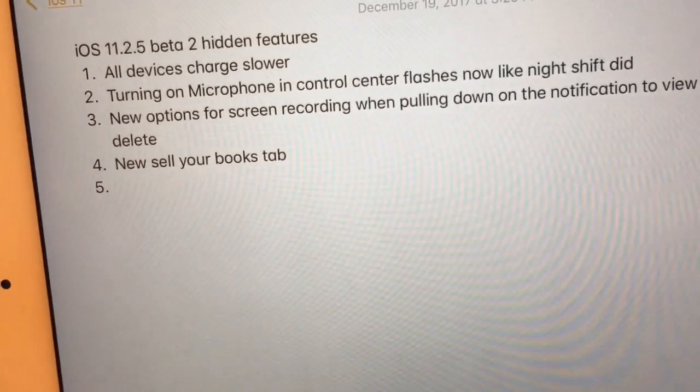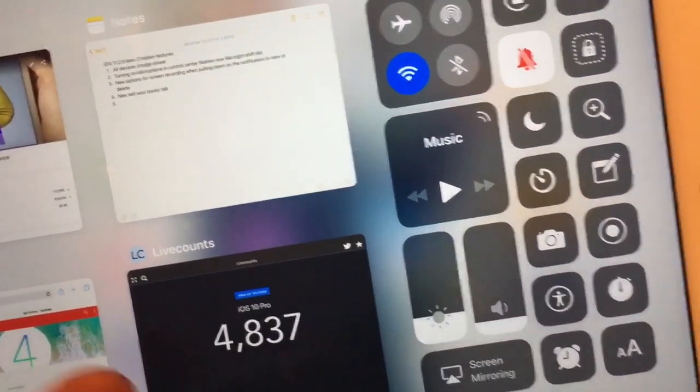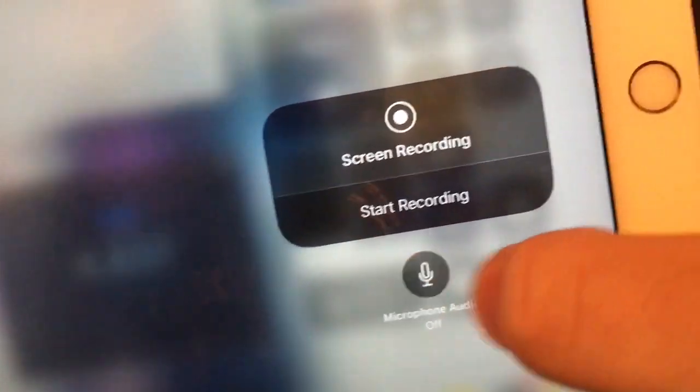Next one is turning on the microphone in the Control Center for screen recording. It flashes just like Night Shift now. When you turn it on and off, you see it flashes just like it does for Night Shift.